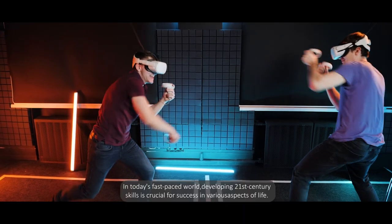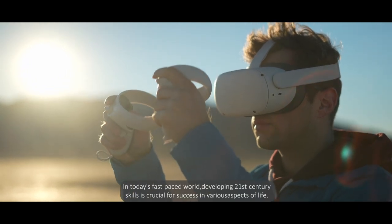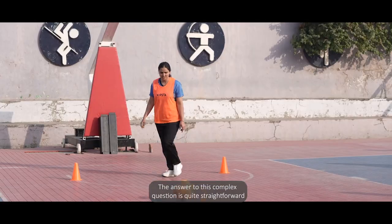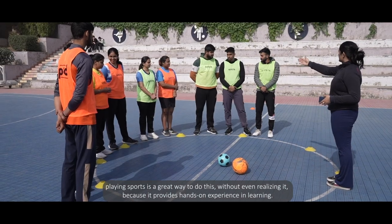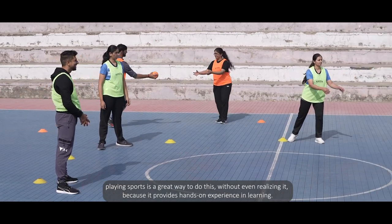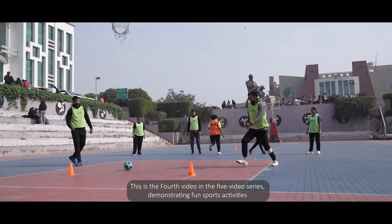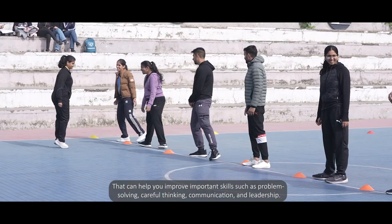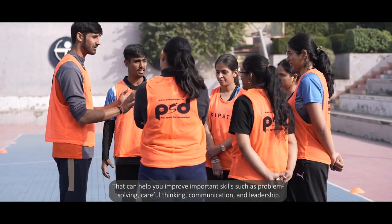In today's fast-paced world, developing 21st century skills is crucial for success in various aspects of life. But the question is how. The answer is straightforward: playing sports is a great way to do this without even realizing it, because it provides hands-on experience in learning. This is the fourth video of a five-video series demonstrating fun sports activities that can help you improve important skills such as problem solving, careful thinking, communication, and leadership.